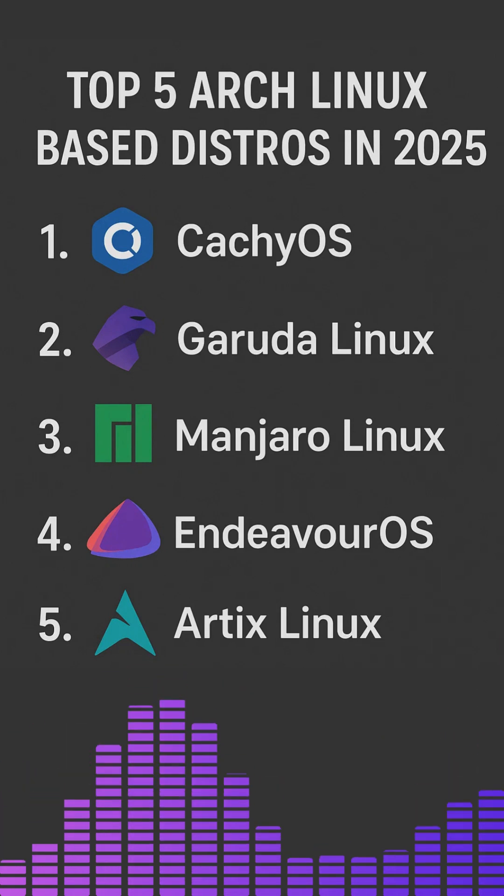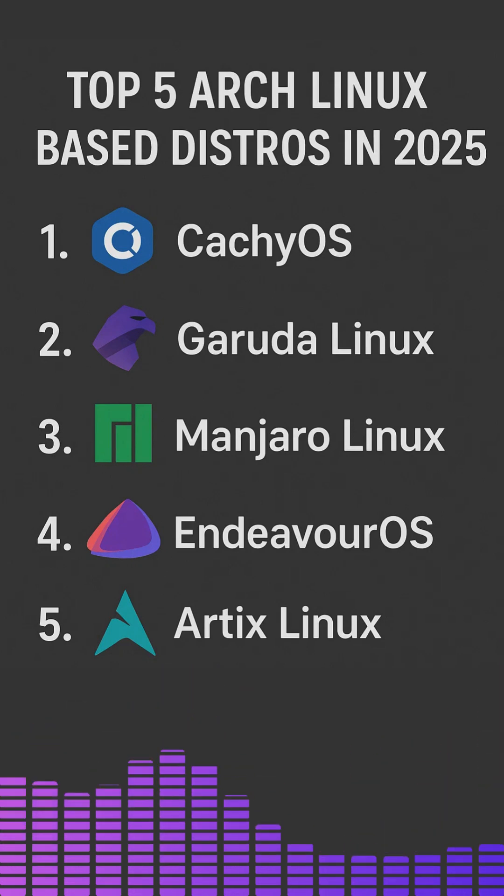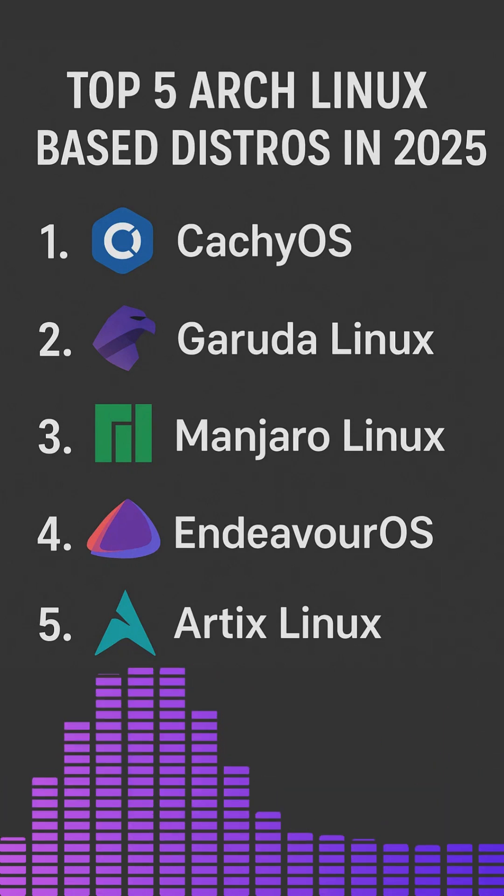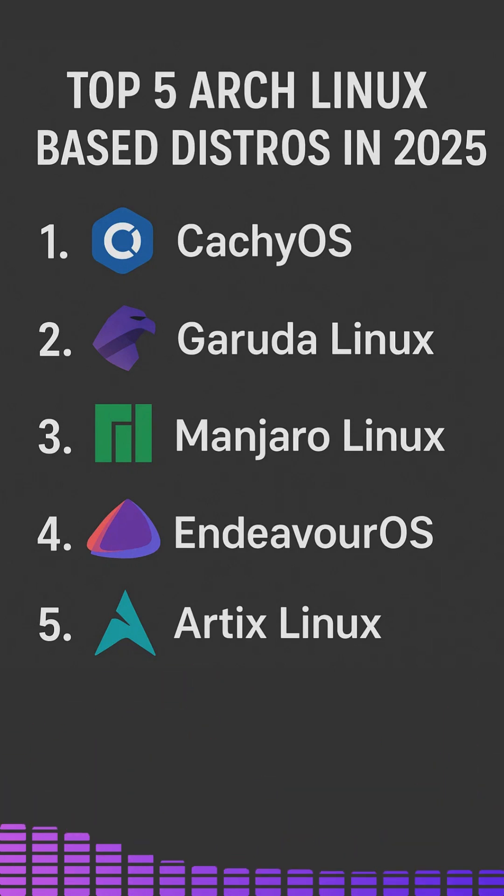It comes in multiple editions like KDE Dragonized, GNOME and even gaming-focused variants. And yes, it looks as good as it performs. It's perfect for gamers, designers and users who want a visually stunning system.